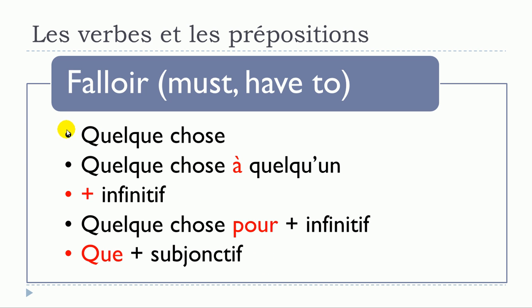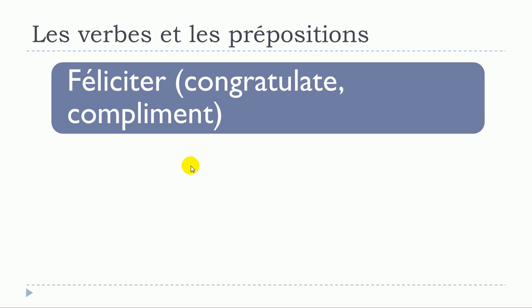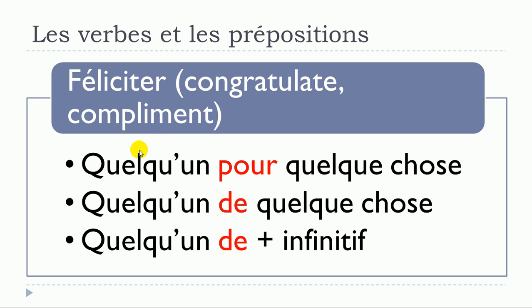To review falloir: falloir quelque chose; falloir quelque chose à quelqu'un; falloir plus infinitif; falloir quelque chose pour plus infinitif; falloir que plus subjonctif. The next verb is féliciter. Structures: féliciter quelqu'un pour quelque chose; féliciter quelqu'un de quelque chose; féliciter quelqu'un de plus verbe à l'infinitif.